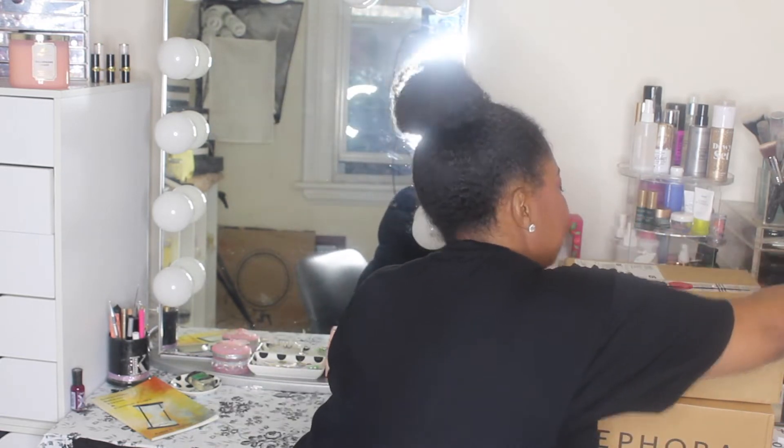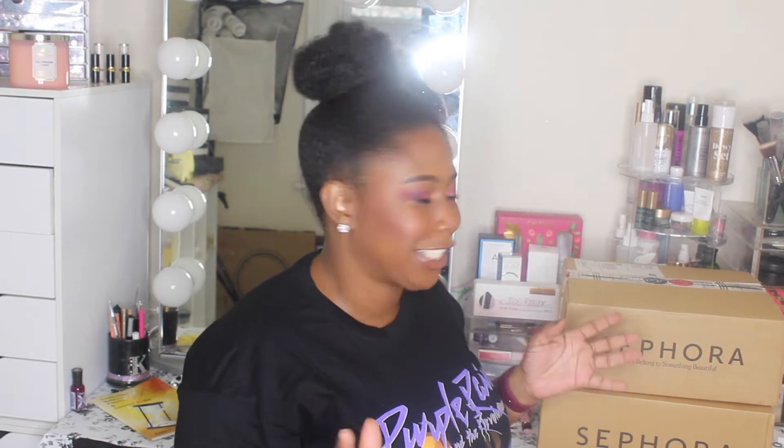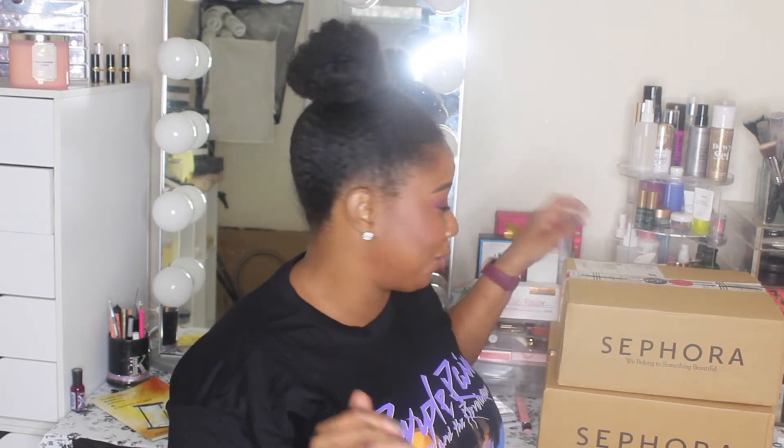Now let's get into these boxes — I haven't touched anything, these just came today. As you know, the sale just started yesterday and my packages came today, so kudos to Sephora for pushing these orders out. There is one more order that I placed — we'll talk about it when I get there.